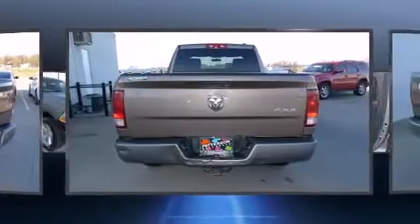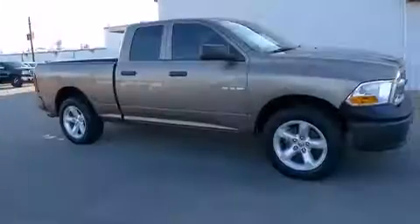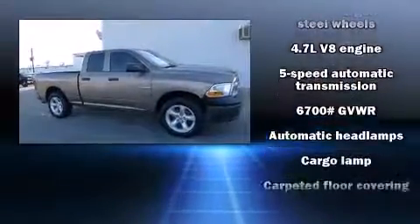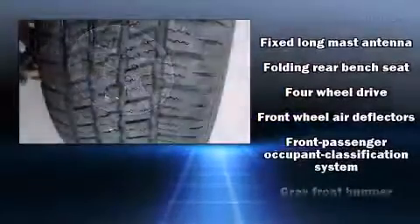Top features include power windows, one-touch window functionality, a front bench seat, and much more. You and your passengers will enjoy the stereo system, which includes a CD player with MP3 capability and six well-positioned speakers.